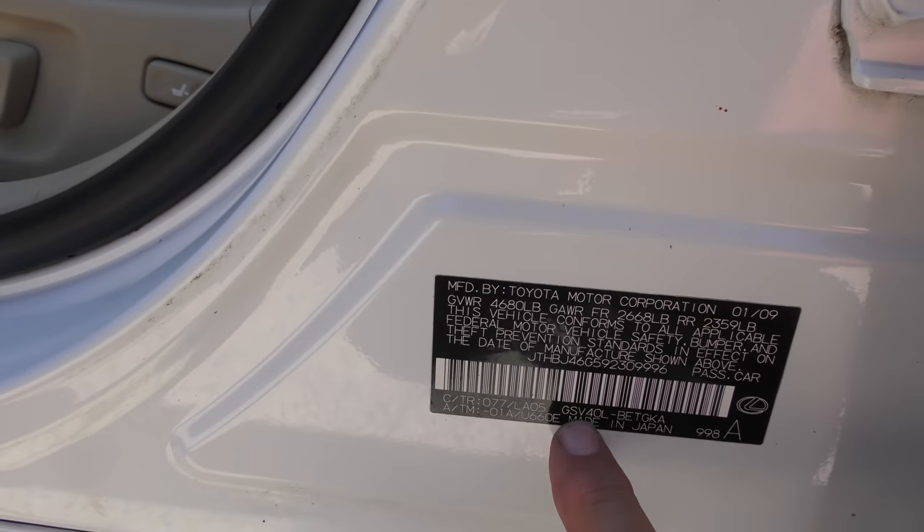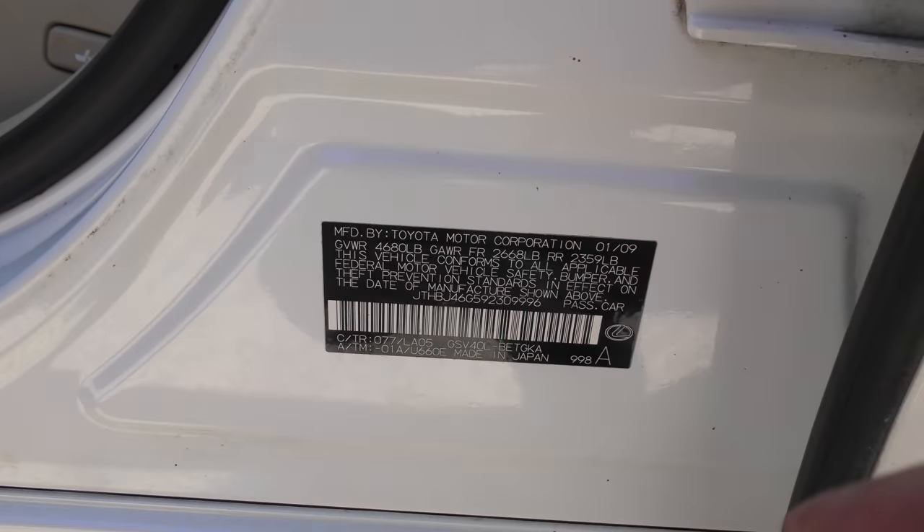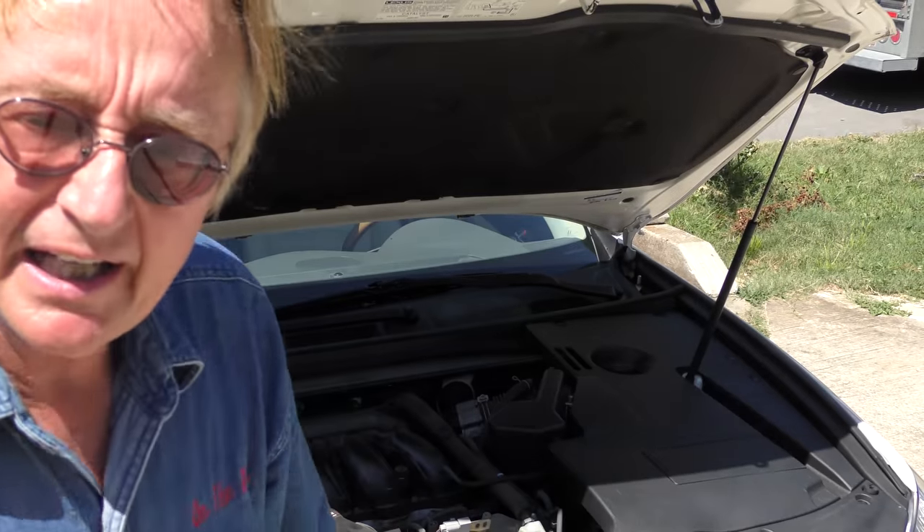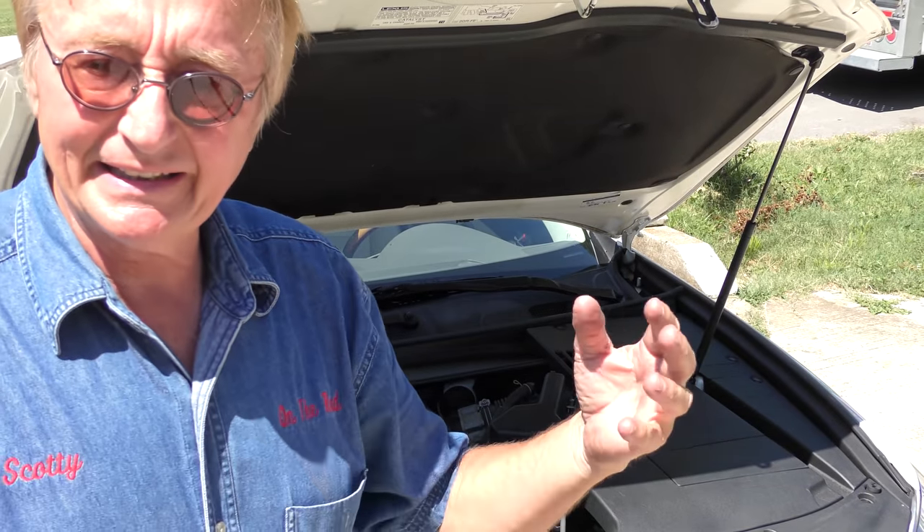This baby was made in Japan, and with only 105,000 miles it can go a long, long way. He paid less than one third of the original price. I would say this vehicle probably has 80% of its life or more left. If you can pay one third of the price for 80% of the life, you can't beat that.